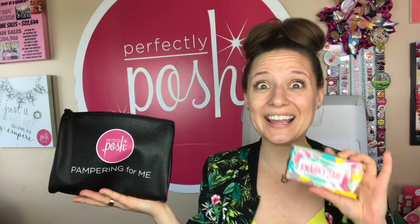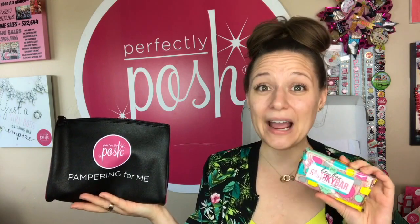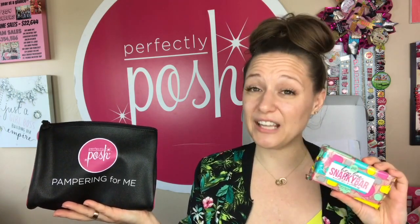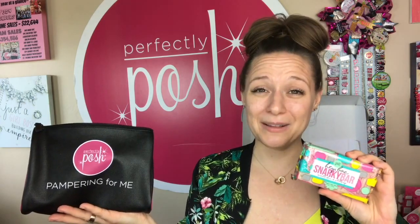It wouldn't be a Posh experience without a Posh Chunk Bar. The scent you receive will vary season to season — today I've got the You Go Coco. Chunk Bars are actually triple-milled soap bars and they're huge — they almost require two hands! Completing your pampering for me bag is a Snarky Bar. This is a super extra exfoliating, scrubby soap bar — use caution the first time, as you don't need much pressure at all. It's fabulous for shaving legs and removing self-tanner like nobody's business.